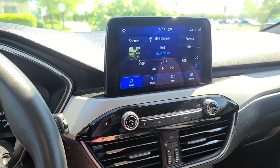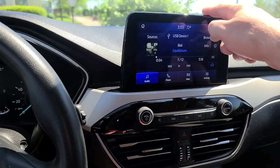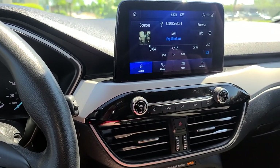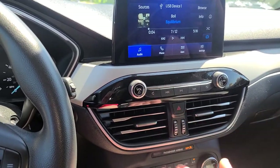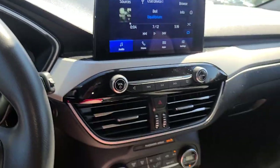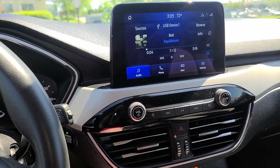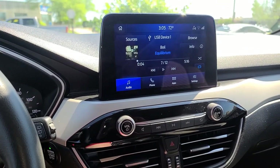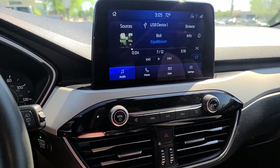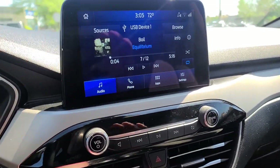I did find a Pioneer modular screen replacement - same size as this. You replace the bezel, and it comes with adapters that plug into the stock harness so all the integrated functions still work. I haven't ordered it yet but I will, along with new speakers, a couple amplifiers, and a subwoofer.